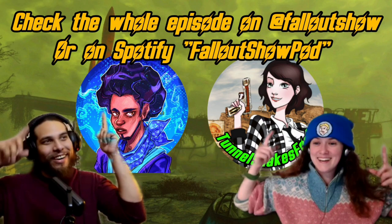Be sure to check the full episode page on our YouTube linked in the description, or our Spotify.